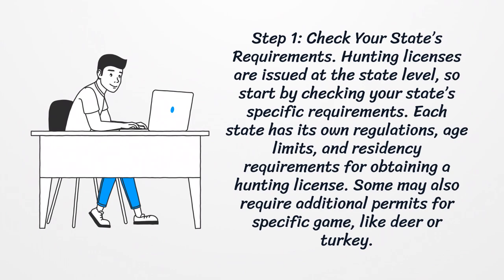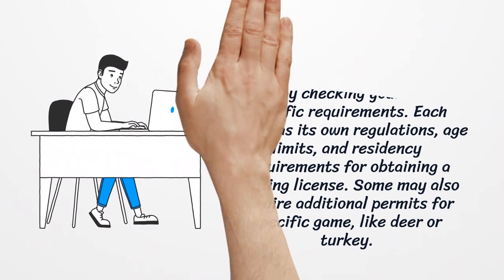Step 1: Check your state's requirements. Hunting licenses are issued at the state level, so start by checking your state's specific requirements. Each state has its own regulations, age limits, and residency requirements for obtaining a hunting license. Some may also require additional permits for specific game, like deer or turkey.